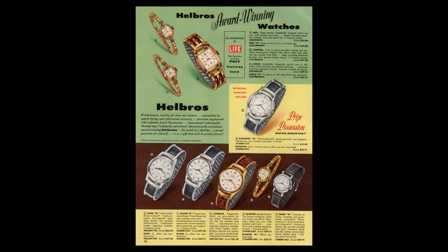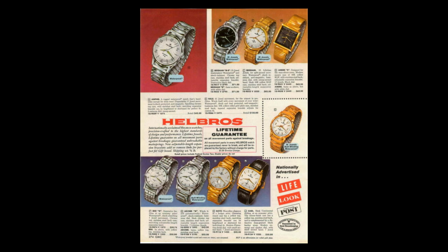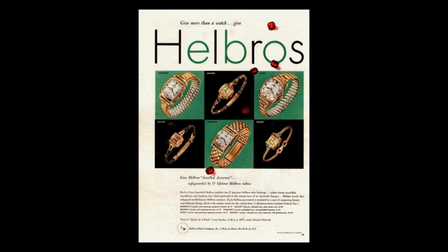For the next 60 years, Helbrus saw much success. William used all available mediums to advertise his watches, including print advertising, radio advertising, and later TV advertising. He distributed watches through catalogs, shops, dealers, and any other way he and his company could find. Helbrus made watches for any taste and at multiple price points.